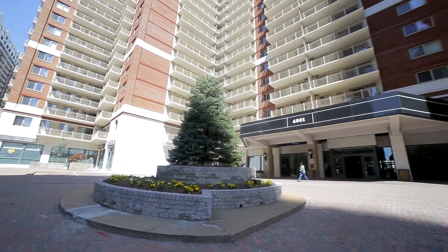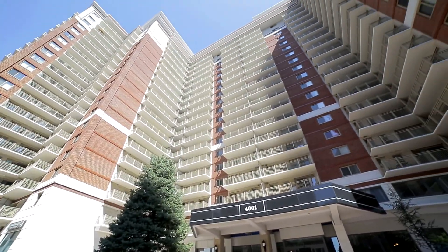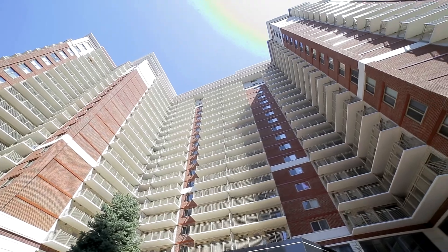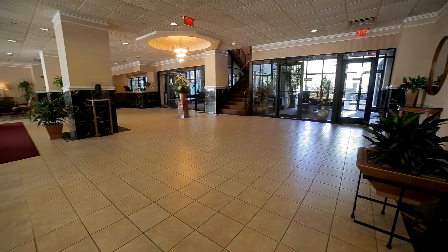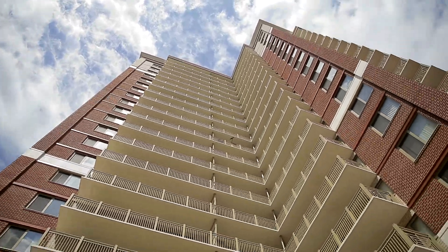Welcome to Randolph Towers, beautiful furnished and unfurnished apartments in the heart of Arlington, Virginia's Ballston neighborhood. This stunning community consists of studio, one, two, and three-bedroom apartment homes, which are certain to fit your needs.